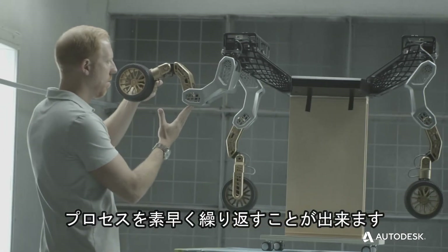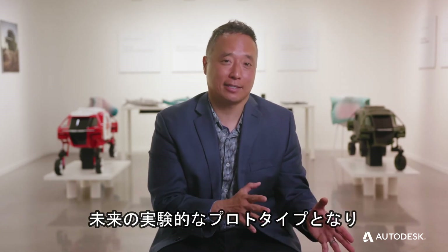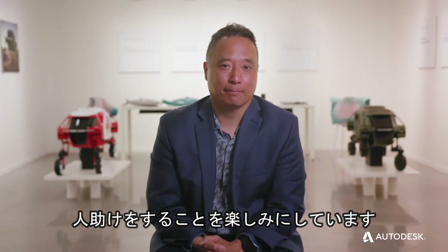How do we iterate that rapidly? I'm looking forward to the day that we can turn Elevate from the concept of today to the experimental prototype of the future, to the product that can be out there in the field helping people.